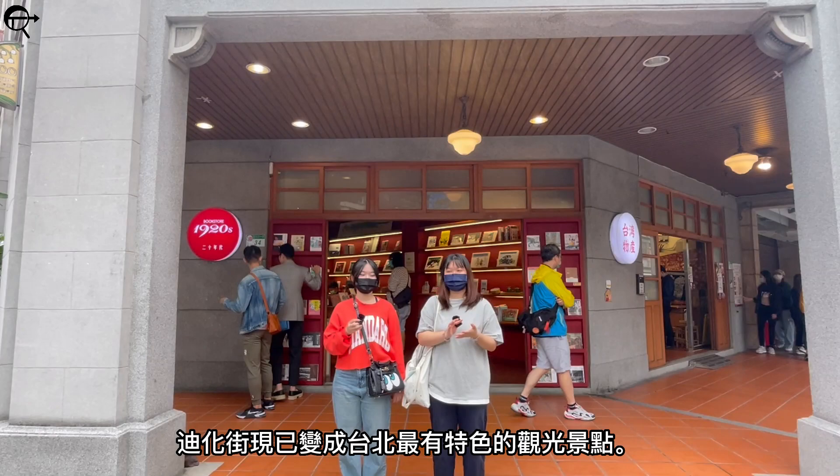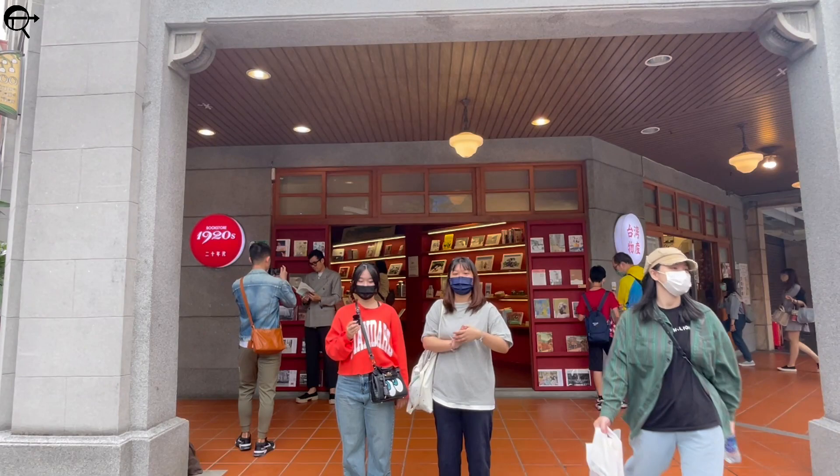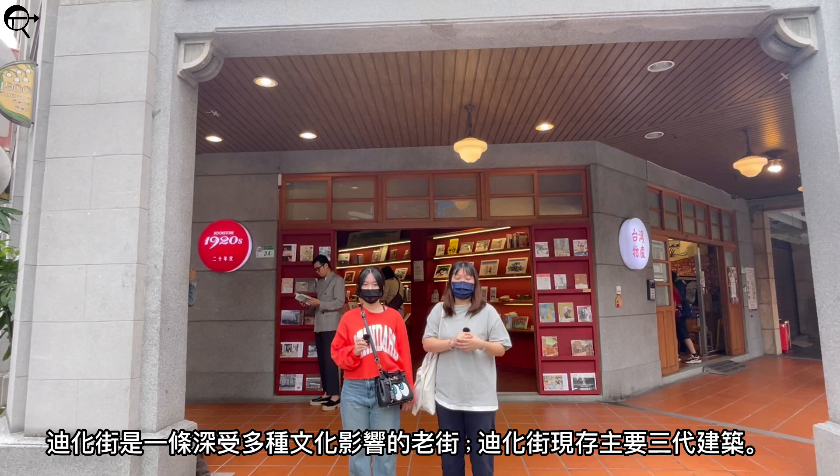Dihua Street has become the most distinctive sightseeing spot in Taipei. It's not only famous for its New Year shopping, but also because of its architecture. Dihua Street is an old street that is heavily influenced by many cultures. In total, there are three main generations of buildings left over today on Dihua Street.